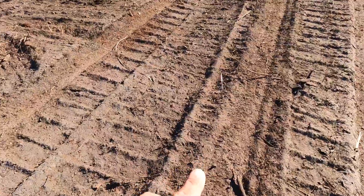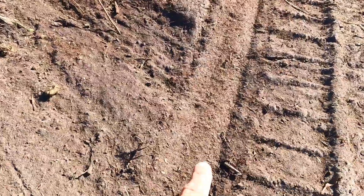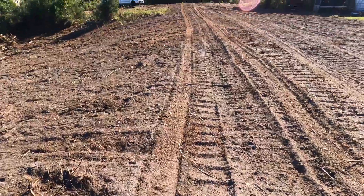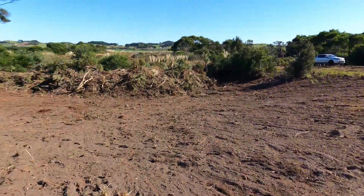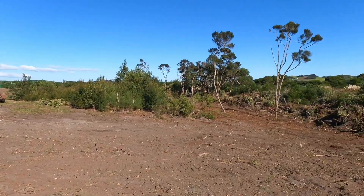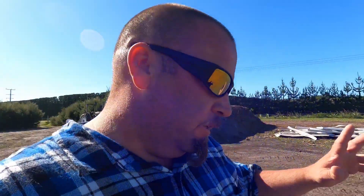We don't have a steamroller, but packing it with the jeep is good enough for now. As soon as we get some rain it'll pack down. As you can see, this is the first pass here with the jeep and those are the digger tracks - it's just going to pack it all down. This is completely flat in here now, or flatter. You'll definitely drone it - it's something special.